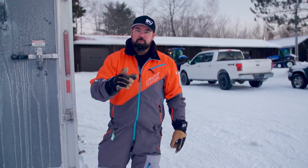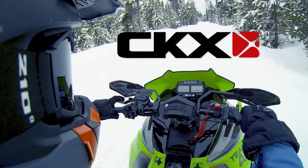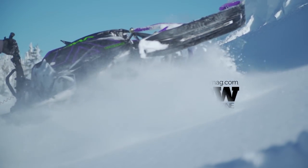Until next week, ride safe and we'll see you on Snowmobiler Television. STV has been brought to you by CKX — wear your passion. On Snow Magazine: for snowmobilers, from snowmobilers.